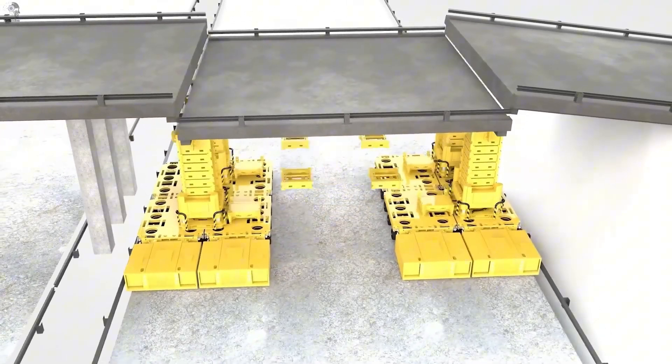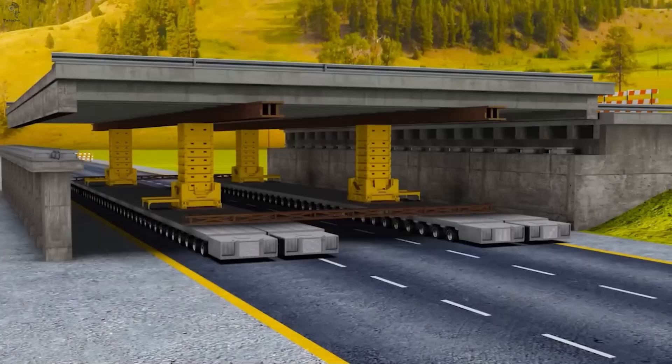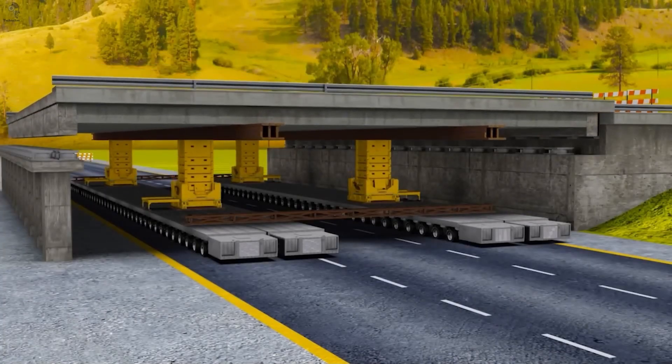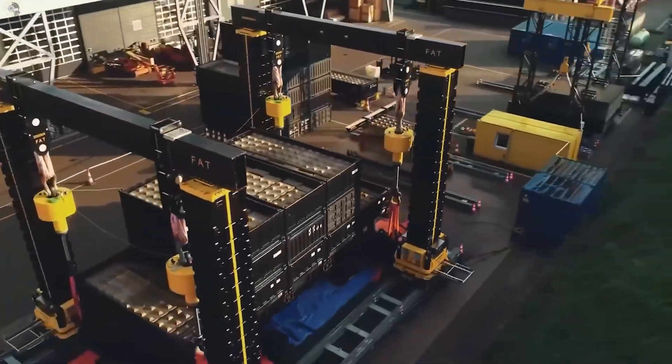A single system can handle enormous loads, and when that's not enough, multiple units work in sync. No speed — just total control. That's how massive structures are raised exactly where they belong.